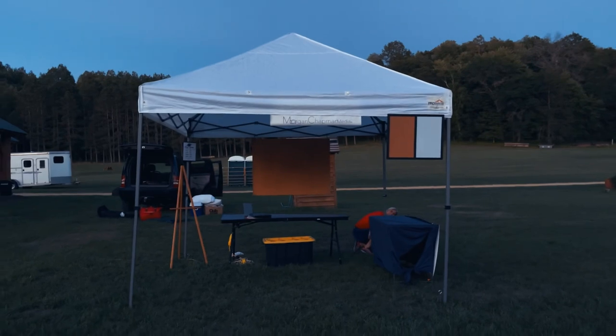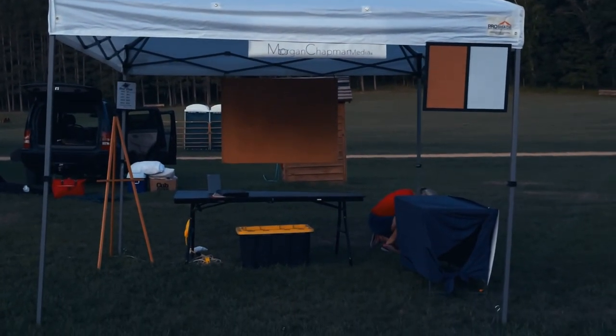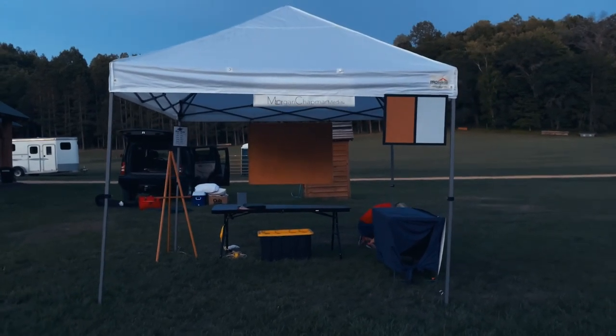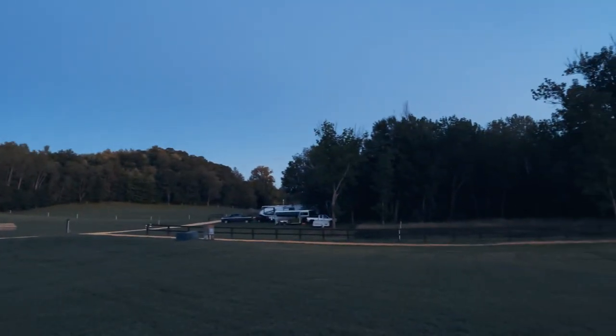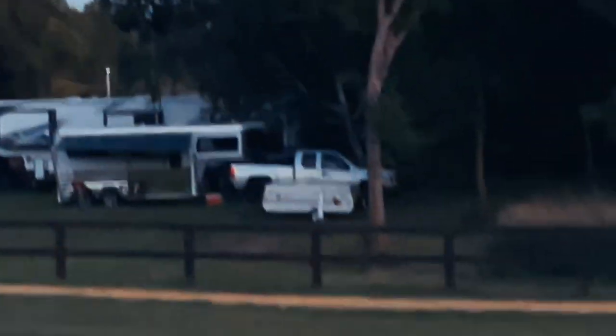Beautiful first night. We've got our booth semi set up, waiting for tomorrow to set up the rest of it — most of it is paperwork, tablecloths, setting up the prints and stuff. Look at that little banner. And that's where we're camping, right over there.